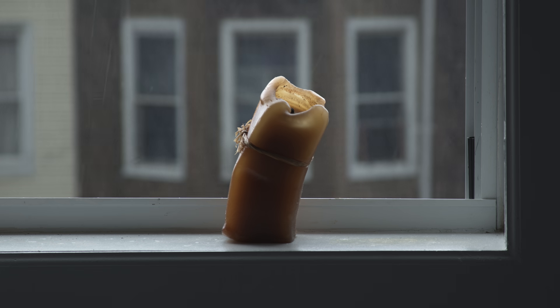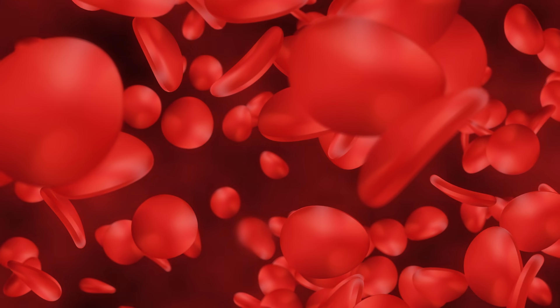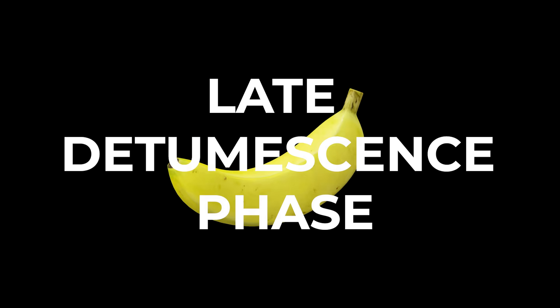The initial detumescence — the first part of losing an erection — is typically when the arteries vasoconstrict or begin to get smaller, so that inflow starts to reduce. This then allows the veins to slowly open up and let the blood flow out. This is called the late detumescent phase, and this is all normal physiology.